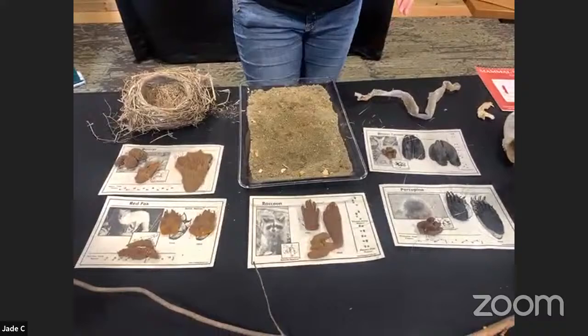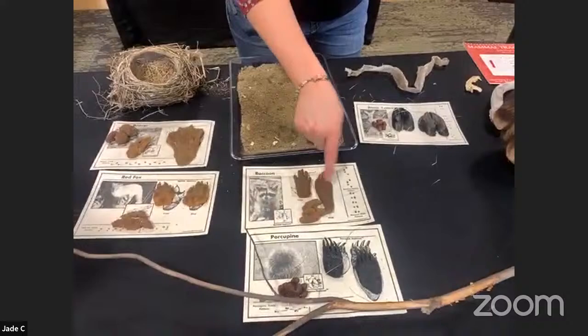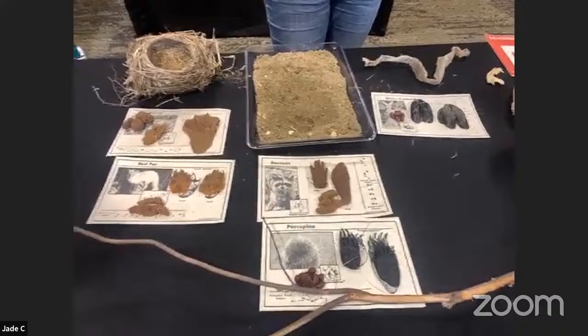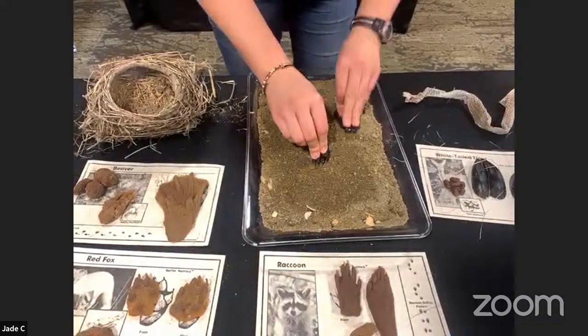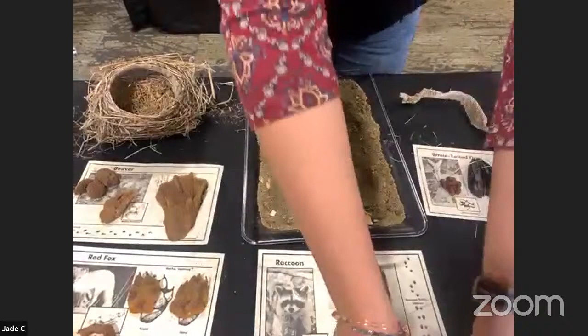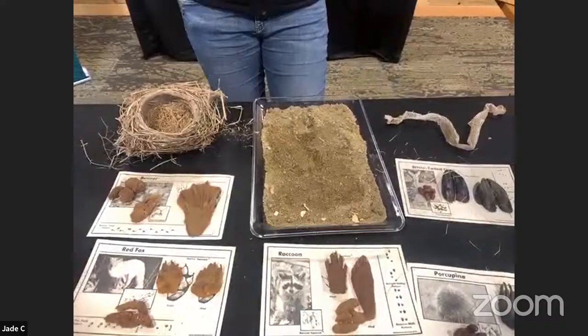Then we have animals like the raccoon and the porcupine — these both have a front foot that's different from their back foot, and they both waddle a little when they walk. So they don't have a nice straight-line walk — they go a little wider apart when they step and usually have a little bit of a tail drag as well. I've seen some of these posted online lately and people are wondering what they are. To me, it almost resembles like a big tractor tire from a distance going through the snow. So it's kind of neat to find.